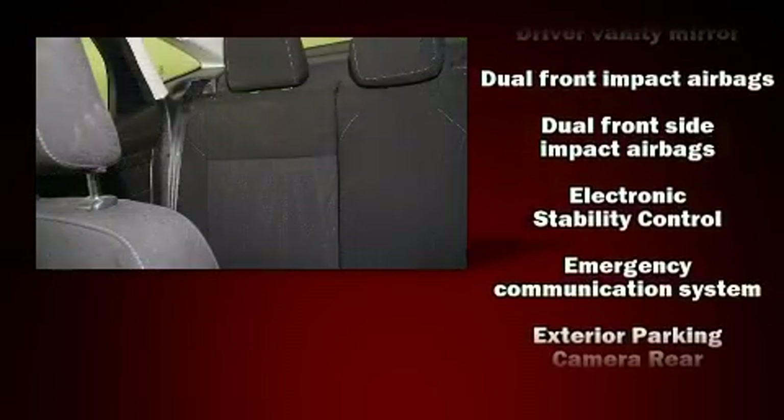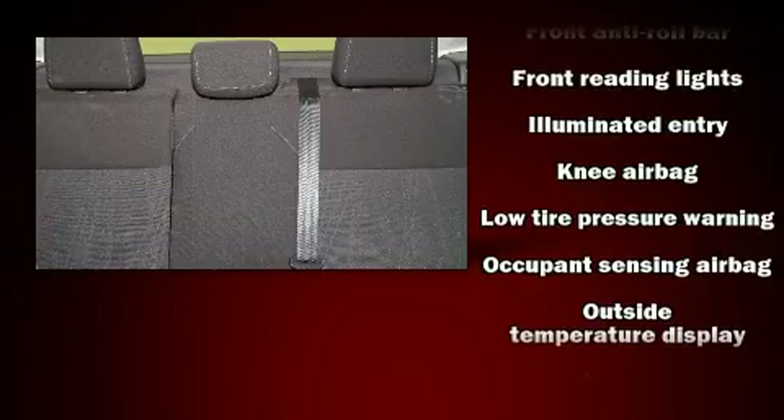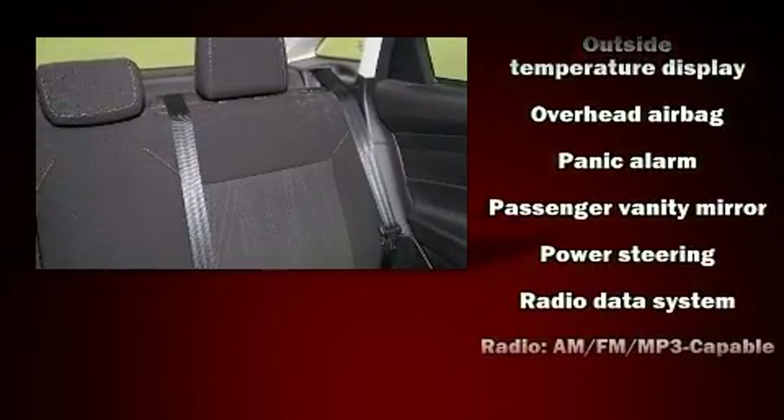Passengers are protected by various safety and security features including head curtain airbags, brake assist, and ABS brakes. For added security, Dynamic Stability Control supplements the drivetrain.